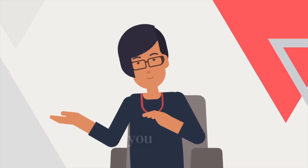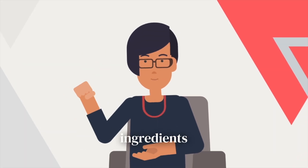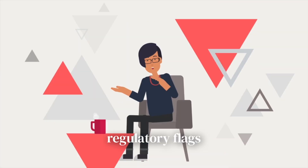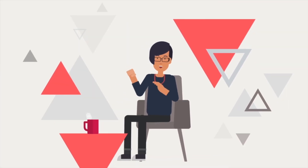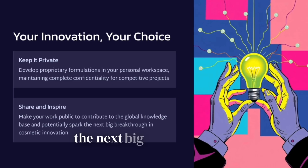With OpenRND, you can build and save private or public formulas, discover real ingredients from real suppliers, review basic regulatory flags, and connect with a global community. Keep your work private, or share it to inspire the next big breakthrough.